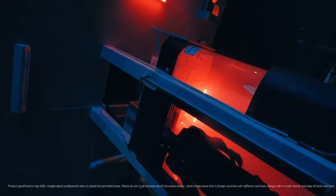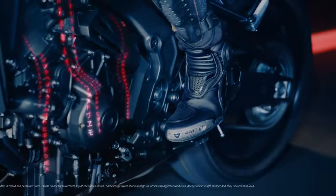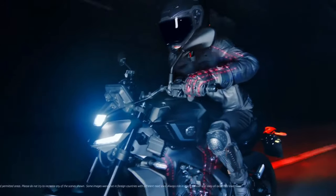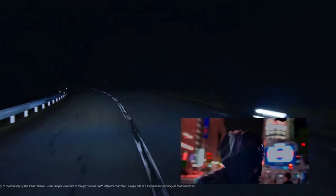The 2025 model integrates Yamaha's latest technology innovations, including a Bluetooth-enabled system that allows riders to connect their smartphones for navigation, music, and call management.